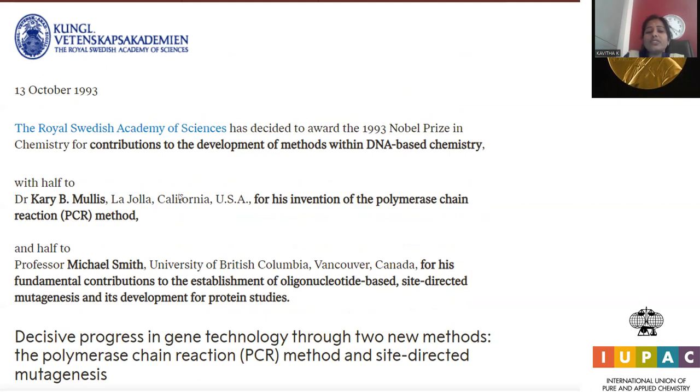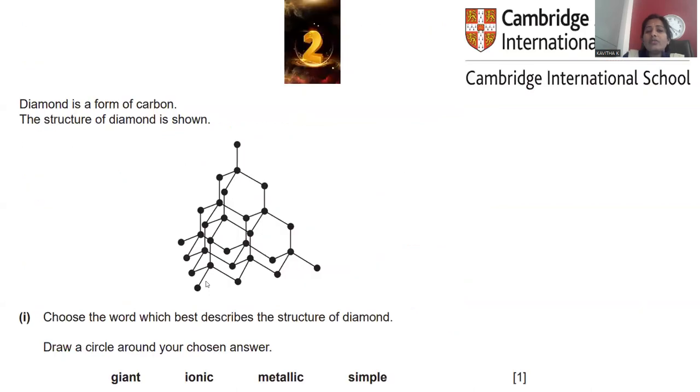This Nobel Prize recognized outstanding work on biological organisms purely related to genetic matter — DNA-based chemistry. Moving to question number 2, collected from Cambridge International Education: diamond is a form of carbon whose structure consists of tetrahedral carbon atoms linked in hexagonal rings.